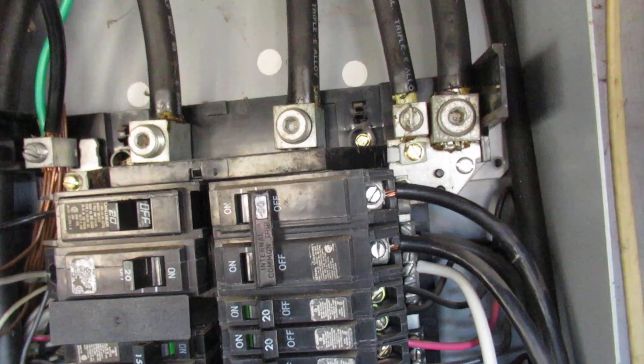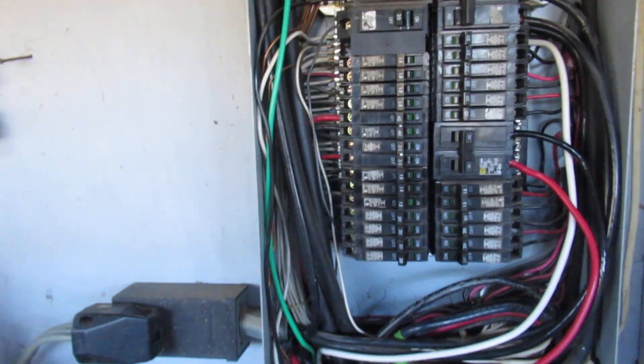But I'll leave that up to my EMF electrician. Right now this is an apparent visible code violation. Thank you for watching.